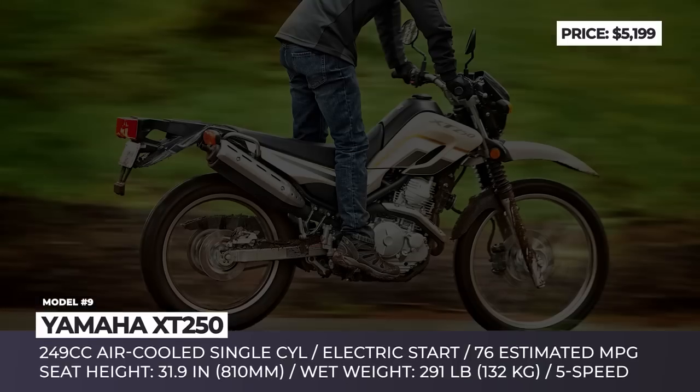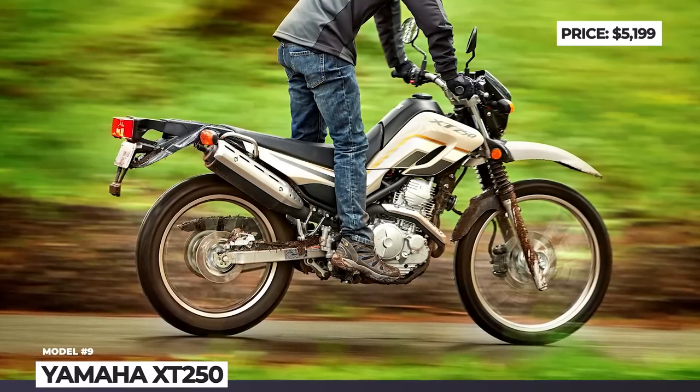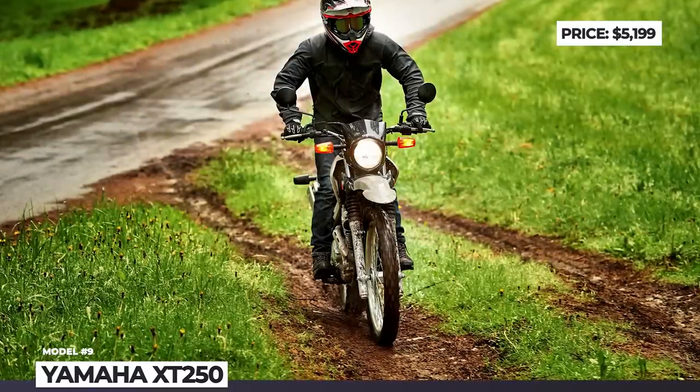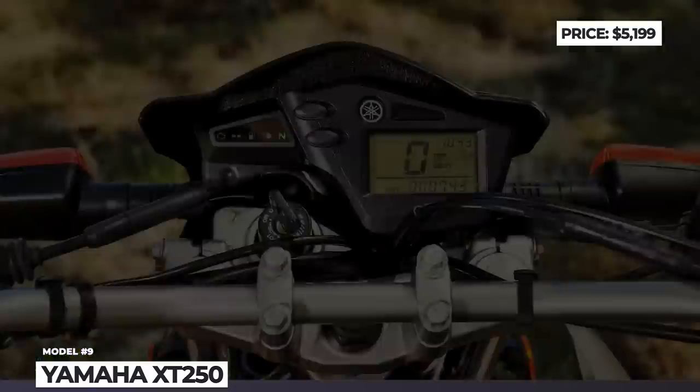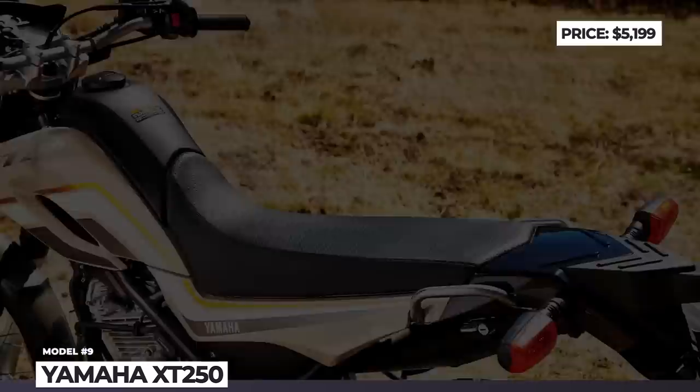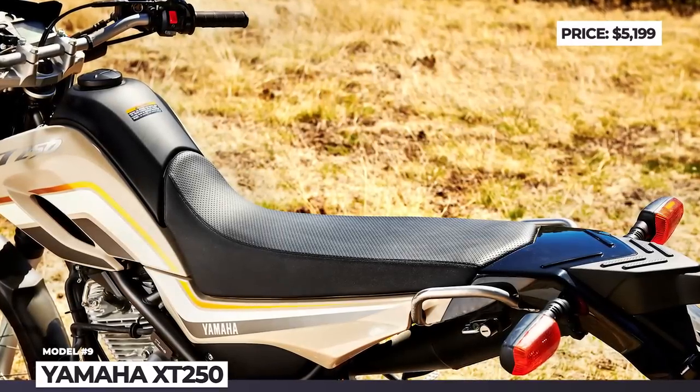The XT250 has a welcoming seat height of just 31.9 inches, 11.2 inches of clearance, modern fuel injection and convenient electric start. However, owners do complain about the limited access to accessories and poor suspension performance under heavier loads.